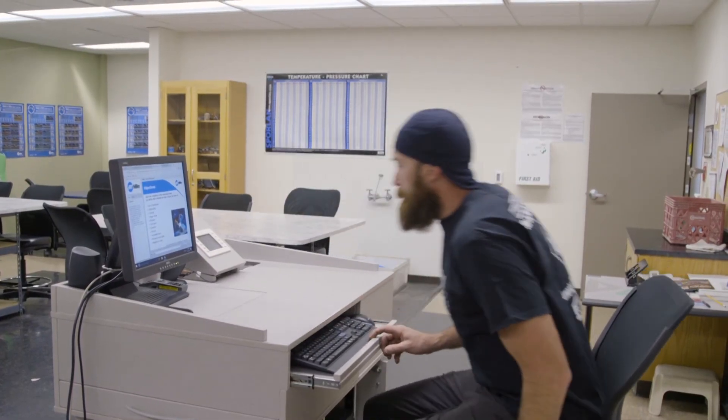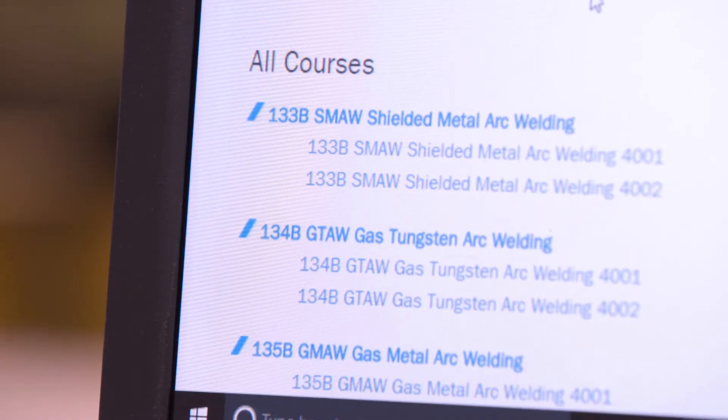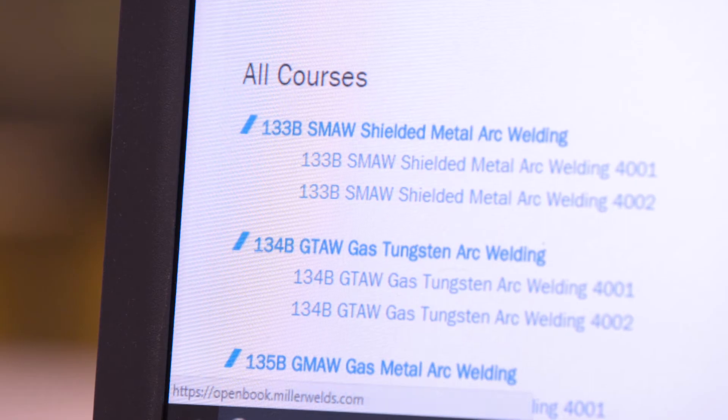There was one instructor who could barely get 25 percent of his students to complete an assignment. Through OpenBook, 100 percent of the students were completing the assignments.